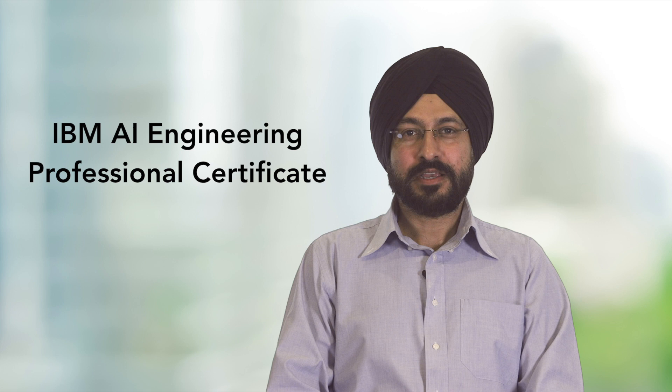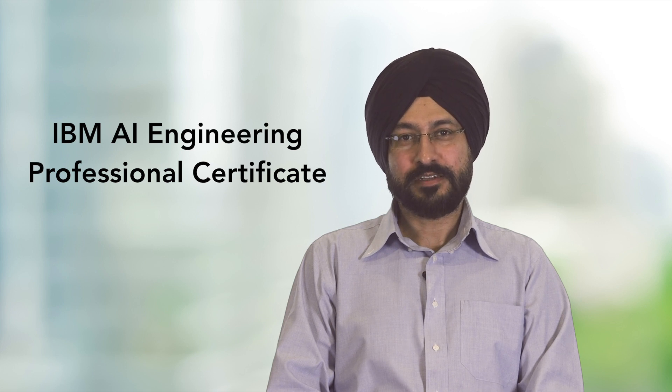Hello and welcome. I'm Rab Ahuja with IBM Skills Network. Let me take a few minutes and give you some information about the IBM AI Engineering Professional Certificate.